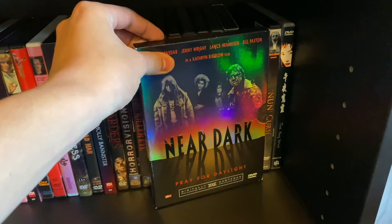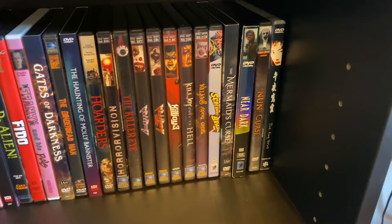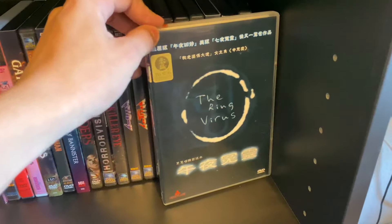Near Dark — I know there was an out-of-print Blu-ray and I'm hoping it gets a Blu-ray or 4K release again soon. A Nun's Curse, and The Ring Virus.